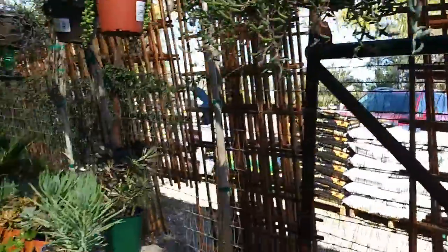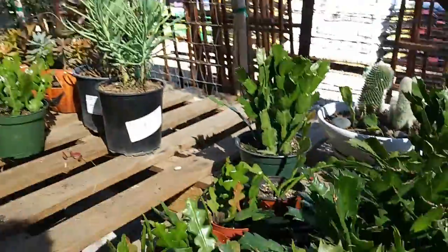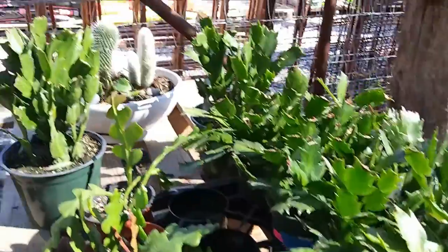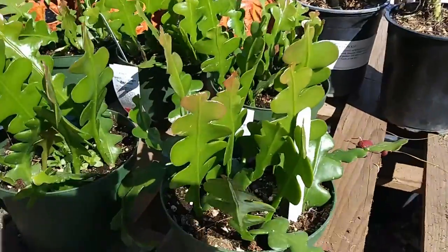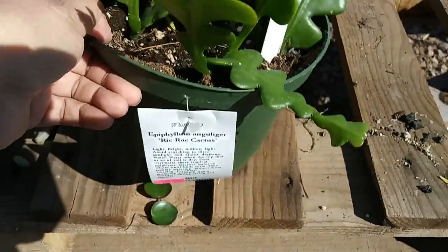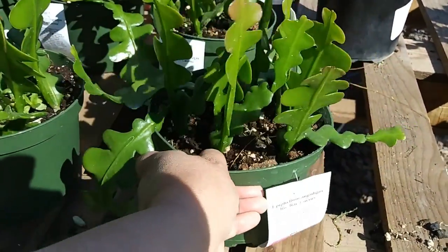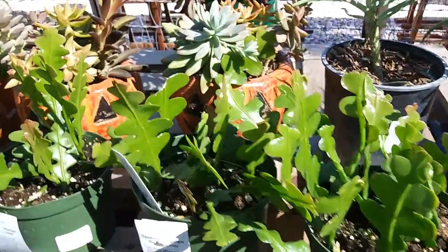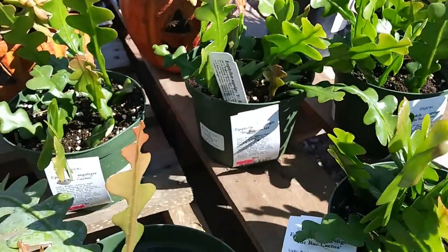$14.99 - that's a good price. They're very healthy. They kept this - Rick Rack! $30 for Rick Rack. Six-inch. It's in good shape. It's not a bad price.